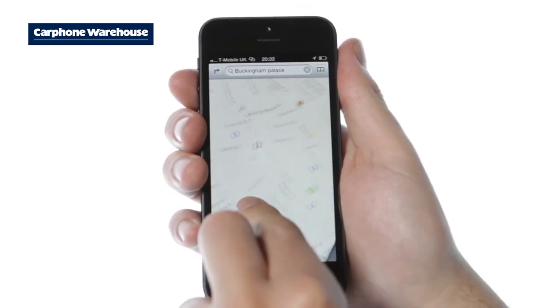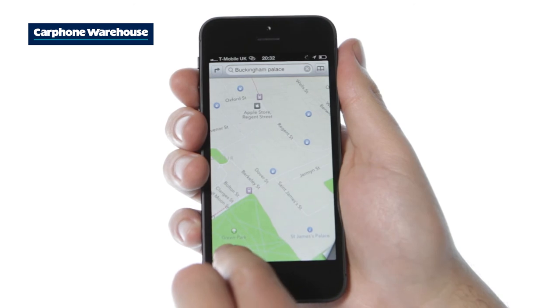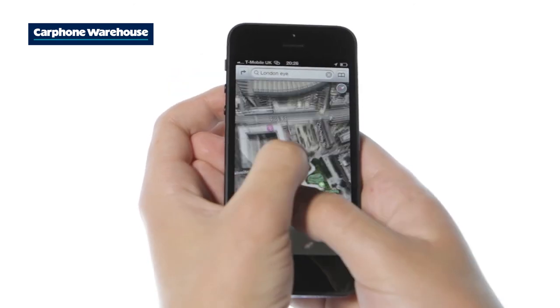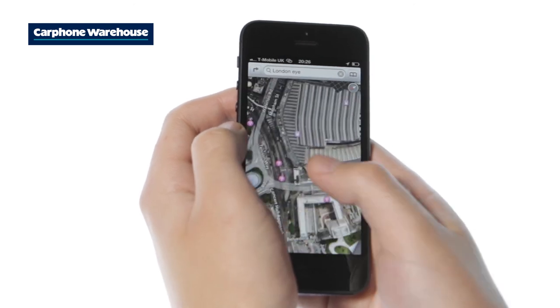All in all, Apple's Maps is a great new tool for iPhone 5 users and, even better, it's also coming to iPhone 4S, iPad 2 and new iPad.